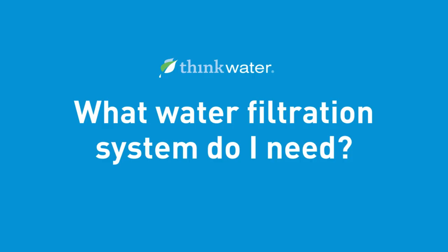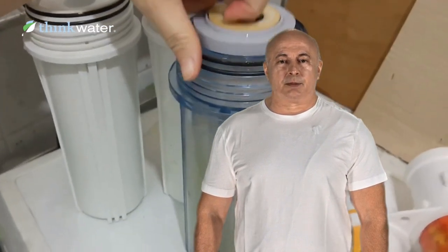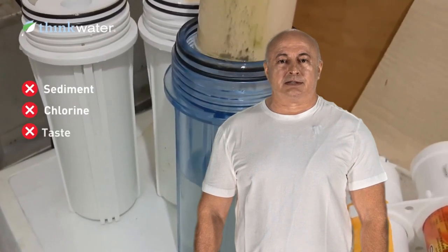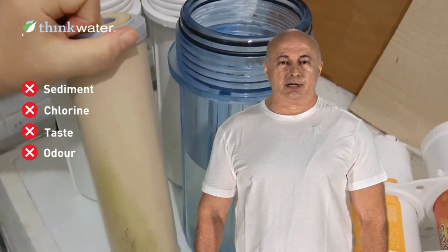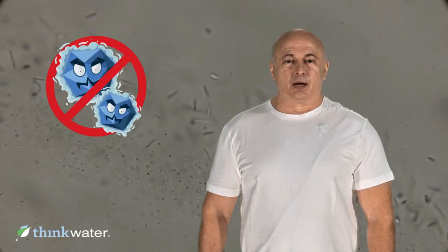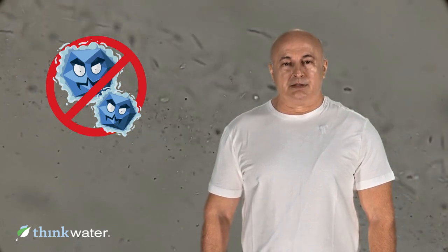A common question is: what water filtration system do I need? Traditional water filters are workhorses, using activated carbon or other filtration media to remove sediment, chlorine, taste and odor. They're excellent for improving overall water quality, but this will depend on the quality of the water filtration system. However, traditional water filters have limitations as they can't eliminate harmful bacteria or viruses that might be present in your water source.